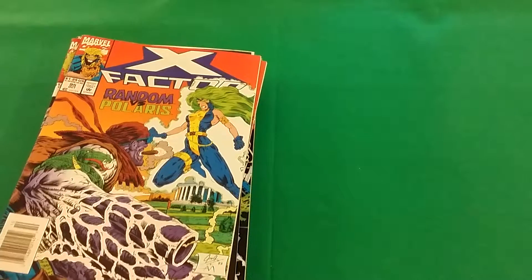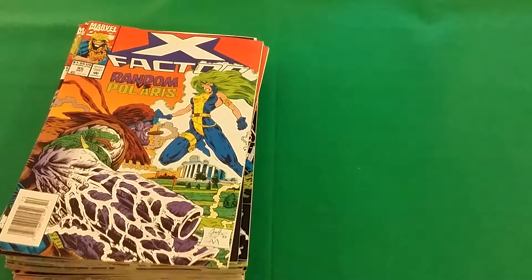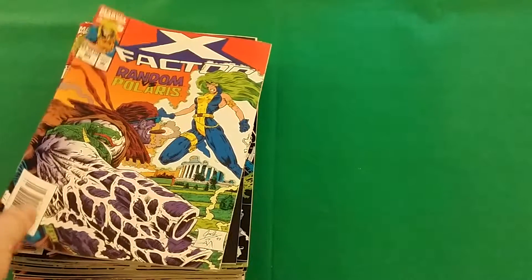Hello there, this is Brett, and this is part one of three comic book hauls this week from my local comic book dealer. He had boxes and boxes of comics that were 50 cents each, and this is what I picked up. So let's get started.